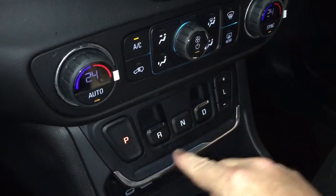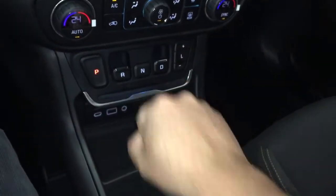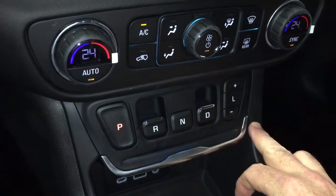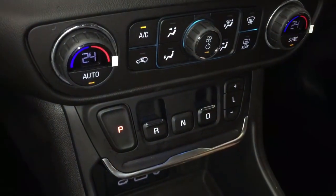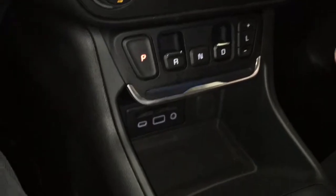Perhaps the biggest change with the new Terrain is the precision shifter. The old stick shift that you used to see right here — that is gone. You've got a lower-profile shifter, which also allows for more storage space located below. Push and pull tabs, easy to operate, no problems whatsoever. It's a little different to look at, but you get used to it very quickly.